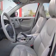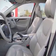Traction control, daytime running lights, independent suspension. Call today to schedule a test drive.